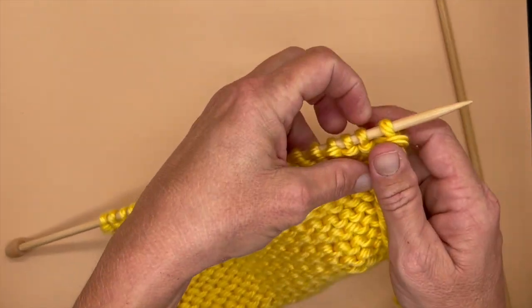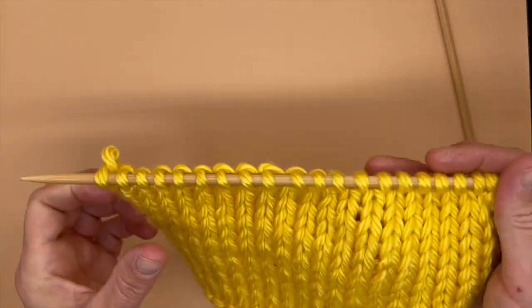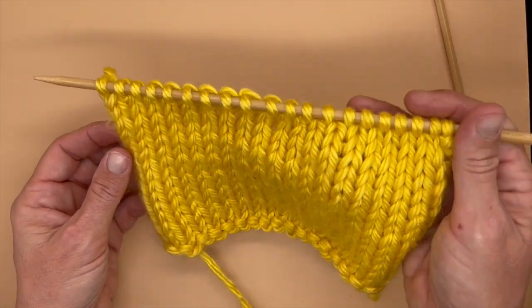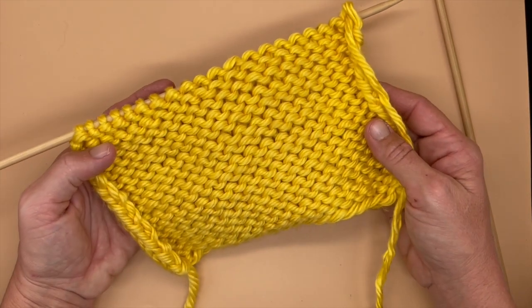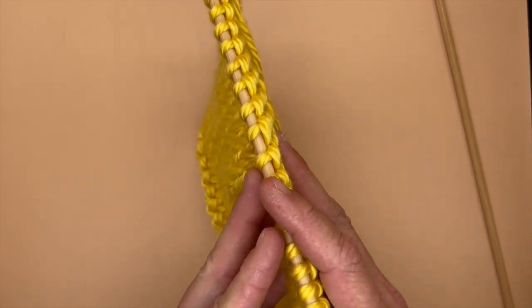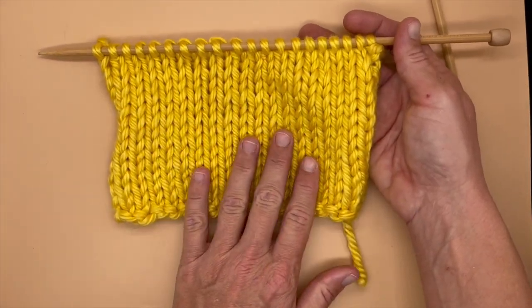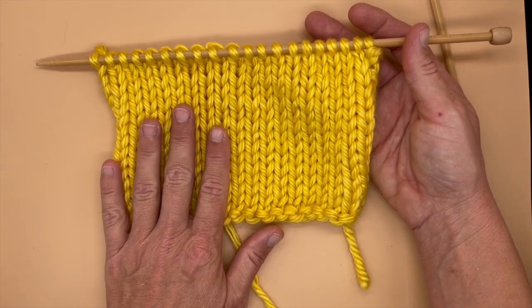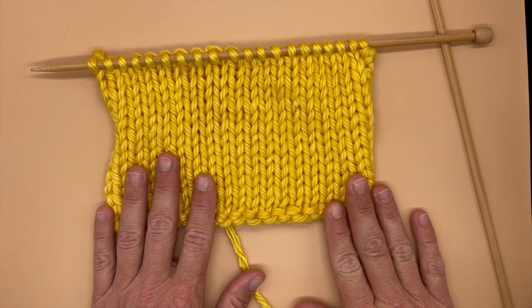And we know that, as the story tells us, Knight Knit and Prince Pearl work together — they take turns. One row of knit, one row of purl, and that is how they work together to make the beautiful stockinette stitch to save the day. Happy knitting!